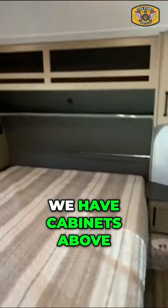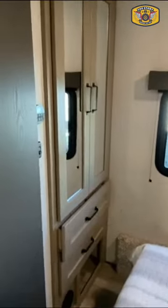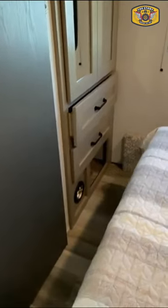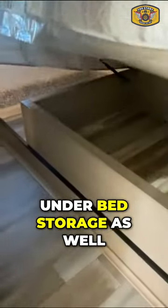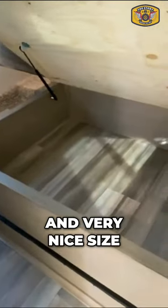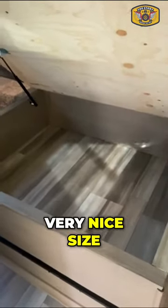When we step into the bedroom, we have cabinets above, cabinets to the left and right, a very large cabinet, as well as two drawers. There's also under-bed storage — overall a very nice amount of storage space.